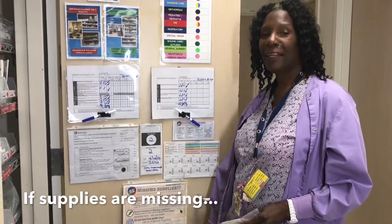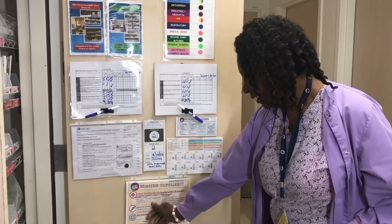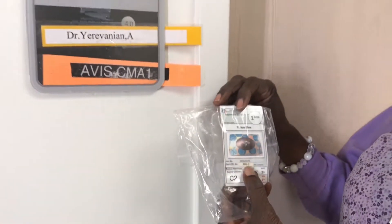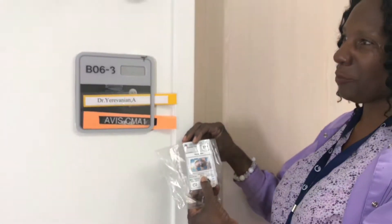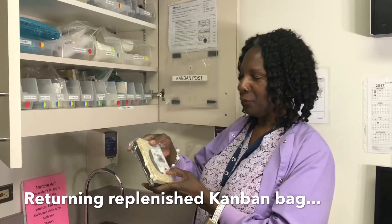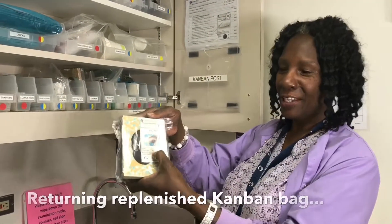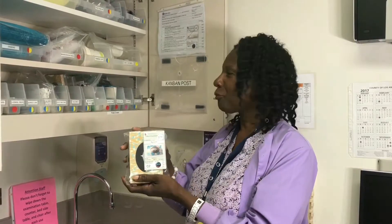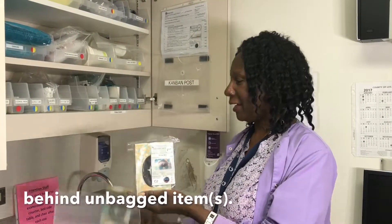And if you run out of supplies, you can call supply chain at 3368. The room number is B06-3 on the Kanban. I'm in the correct room — Room B06-3. It says it at the bottom.